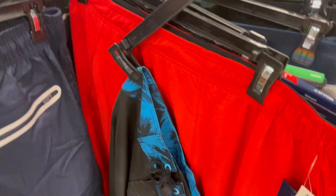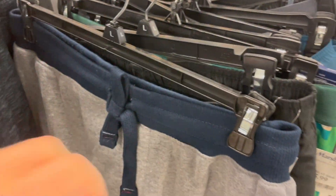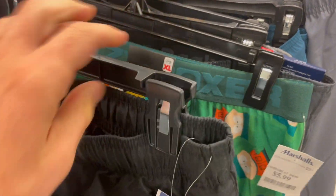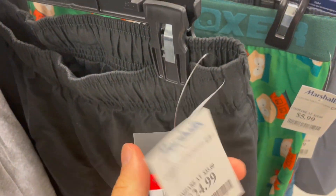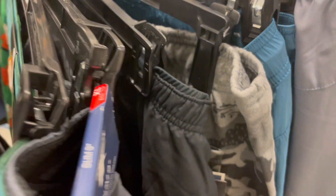I'm headed over to the men's clothing section. It's pretty packed over here — lots of clothes and name brand stuff. There's a pair of Nike shorts right there for $24.99, that's probably not going to be profitable. But I'm seeing lots of good stuff here.